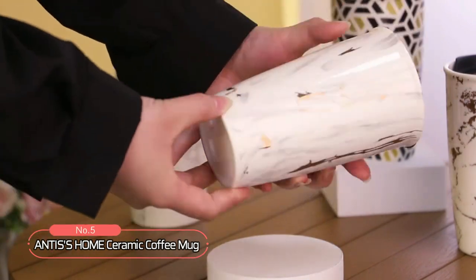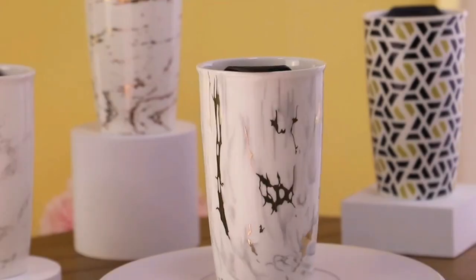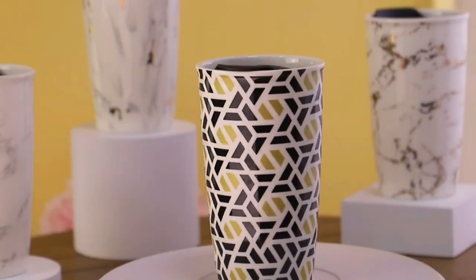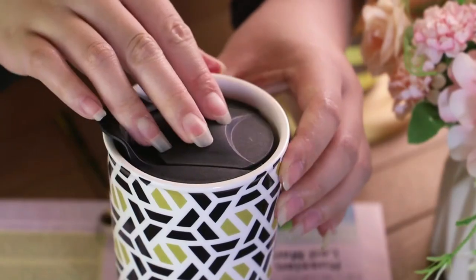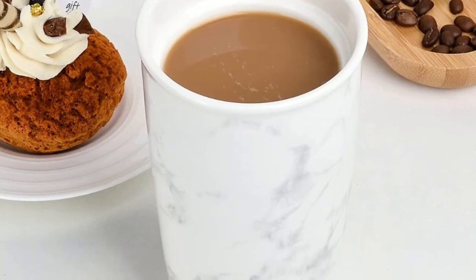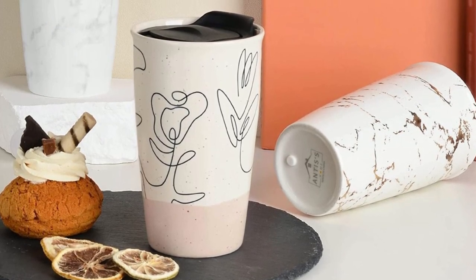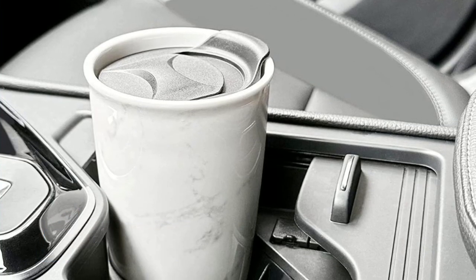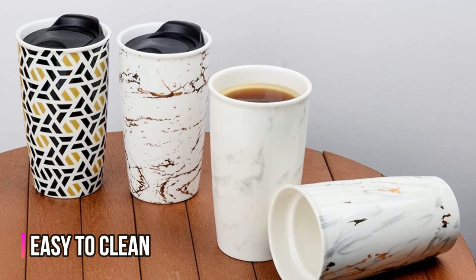Coming in at number 5, we have the Antices Home Ceramic Coffee Mug — a sleek and practical travel mug that's perfect for coffee lovers on the go. Crafted with high-quality, lead-free ceramics, this mug is safe and durable for everyday use. Its double-wall insulation keeps your drink hot or cold for longer, while the tight-fitting BPA-free lid prevents spills and leaks when you're on the move. What really sets this mug apart is its stylish and modern marble design, adding a touch of elegance and sophistication to your morning routine. And with a generous 12-ounce capacity, it's the perfect size for enjoying your favorite beverage without having to constantly refill. Its easy-to-clean design makes it a breeze to wash and reuse.